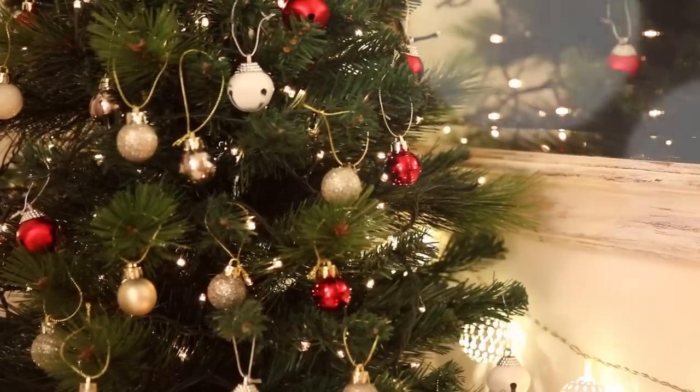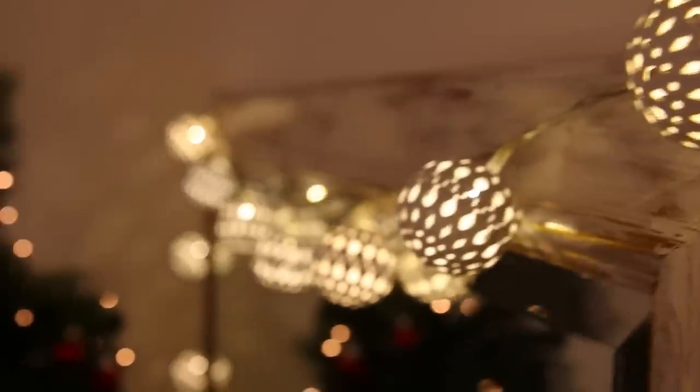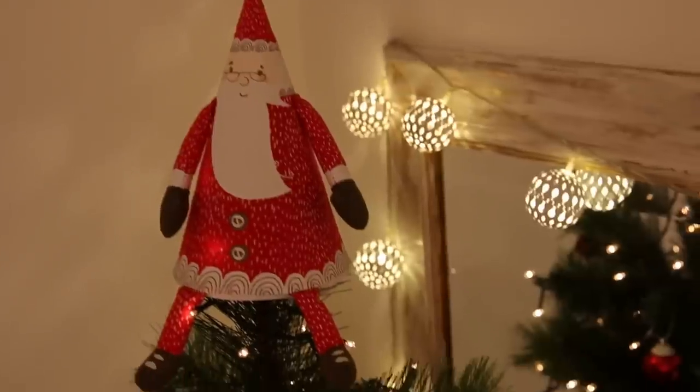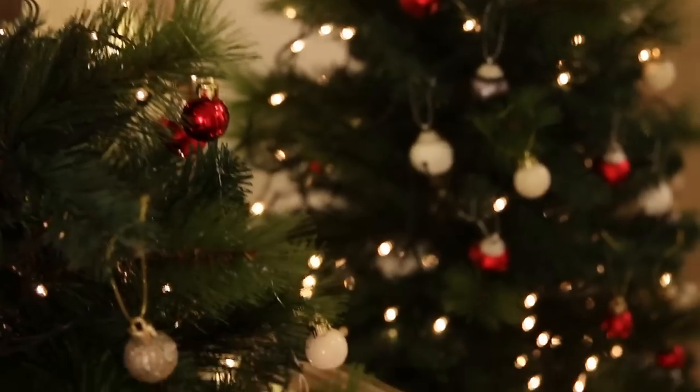I also think if you want to capture Christmas, it's important to have a lot of fairy lights. I draped some over my mirror just to give it a bit more of a cosy feel. And no Christmas tree is complete without something cute on the top, so I have gone for a little Father Christmas, but you can obviously choose whatever you want.